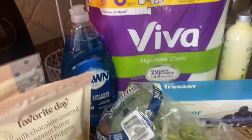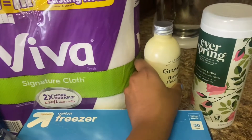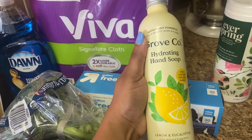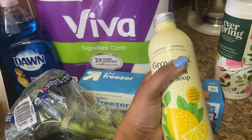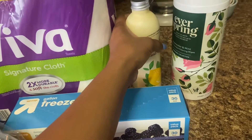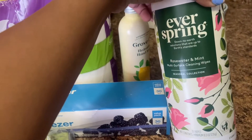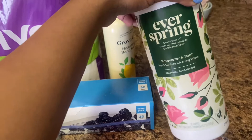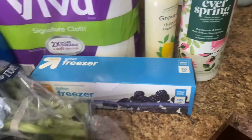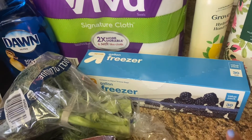I'll start with the most boring stuff — got some paper towels. I've been wanting to try Grove Collaborative products, so I got this hydrating hand soap; the packaging totally got me. I also got some sanitizer wipes — rose water and mint — to take to work for my cubicle. It just sounded like it would smell amazing.